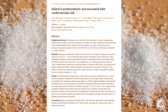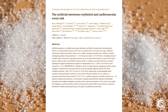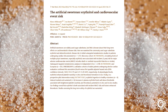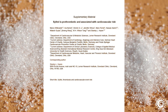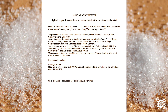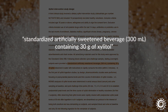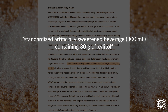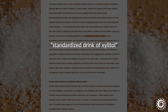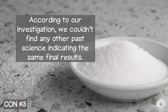This was all largely based on one 2024 European clinical study. A year earlier, in 2023, many members of the same scientific group also claimed the sugar alcohol erythritol caused the same issues. When reviewing the supplementary material on this main three-part observational cohort study on xylitol ingestion, the only mentioned information found was using a standardized artificially sweetened beverage — 300 milliliters containing 30 grams of xylitol — and another described as a standardized drink of xylitol. According to our investigation, we couldn't find any other past science indicating the same final results.